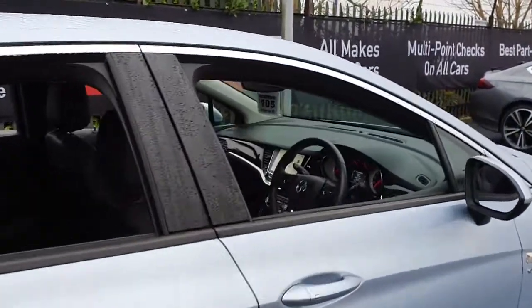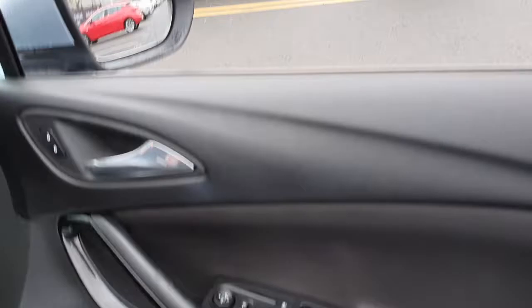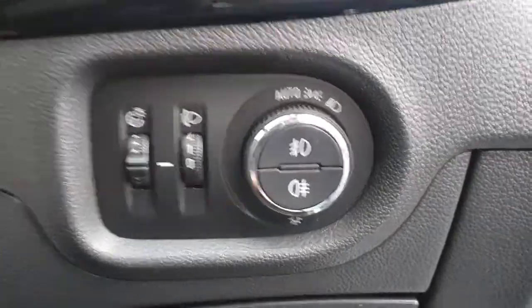Another optional extra it's got is keyless entry with a push-button starter. It's got four electric windows with the ability to put a lock on the rear windows. It comes with automatic lights and front and rear fog lights.